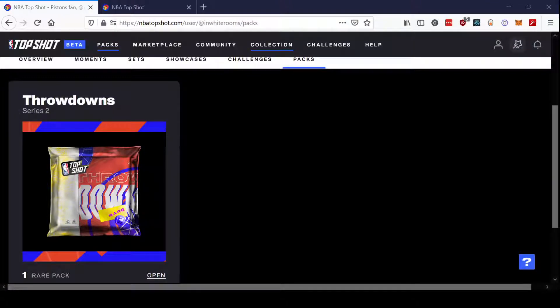Hey, what's up everyone, NYRooms here with a new Top Shot video. Today there was a new pack drop — this Throwdown set, which is a rare set. It's one of the bigger rare sets; in fact I think it is the biggest rare set to date. There are 75,000 packs in this drop. I ended up around 80,000 in the queue and was still able to get one, so enough people dropped out to make that possible.